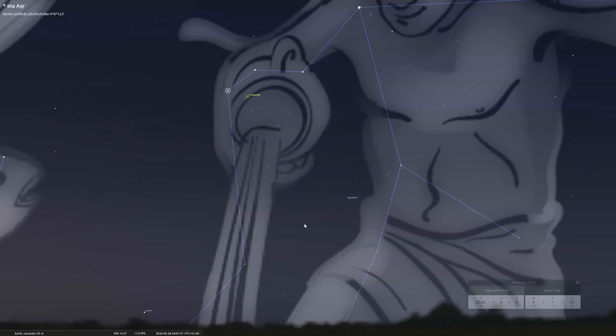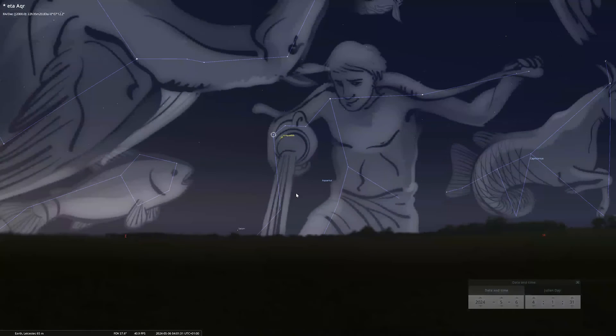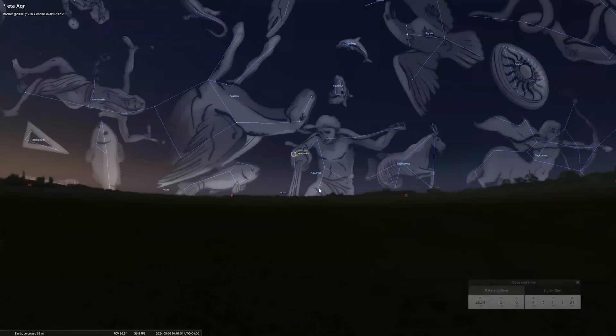Named after the constellation of Aquarius, more specifically its brightest star Eta Aquarii, which is the one just here. Although this is where the radiant is — where the meteors appear to come from — you can look across the whole sky to try and catch sight of some of the meteors. Make sure you head to a dark spot, let your eyes adjust, get comfy and be patient.